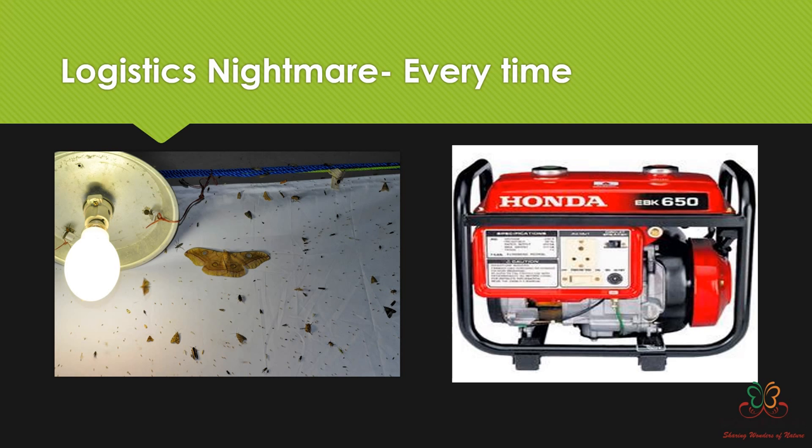These logistic challenges make mothing a very expensive research technique. Technically it's not ideal for moths, because when you set up a light you are disrupting the moths' regular routine — a moth supposed to find a mate or feed gets distracted and remains at the light. It is a disruptive method, but there is no better method of studying moths. At least here we don't kill moths; we are very selective and take photographs.